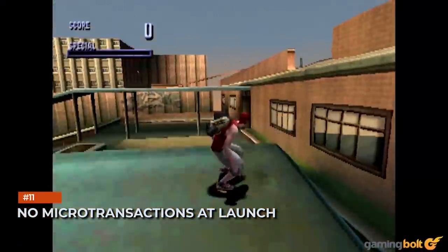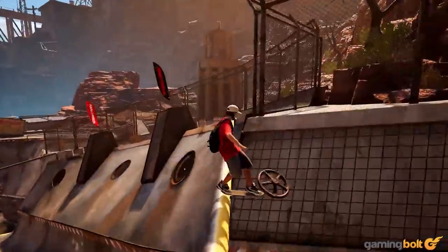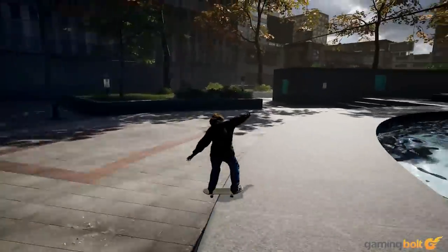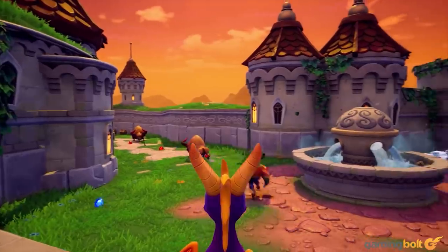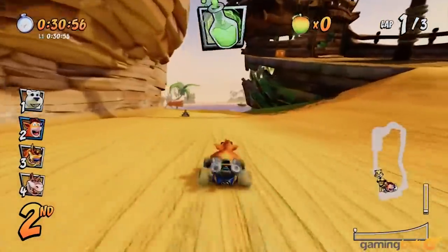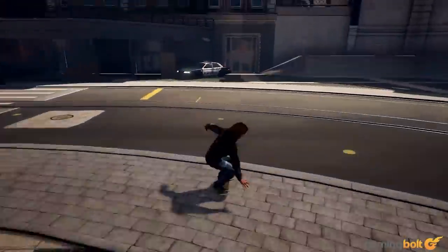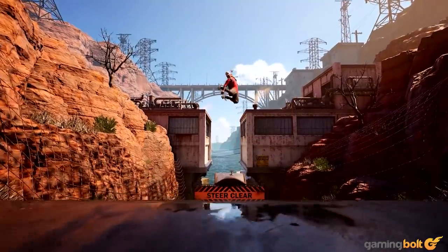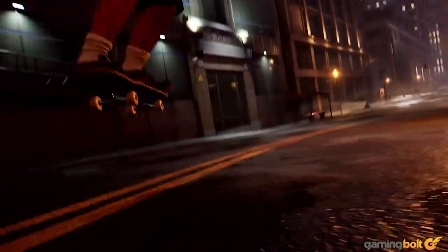Compared to its main flagship titles, Activision's remakes have been handling microtransactions rather differently. Crash Bandicoot Insane Trilogy and Spyro Reignited Trilogy didn't have them, while Crash Team Racing Nitro Fueled added them after launch. Tony Hawk's Pro Skater 1 and 2 will not have microtransactions at launch. Vicarious studio head Jen O'Neill confirmed to GameSpot that everything can be unlocked within gameplay.